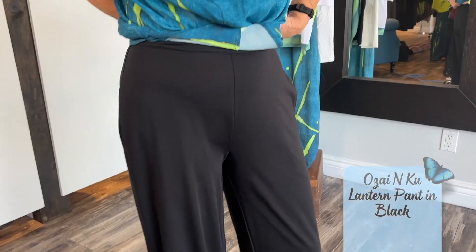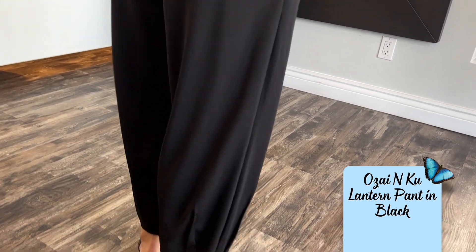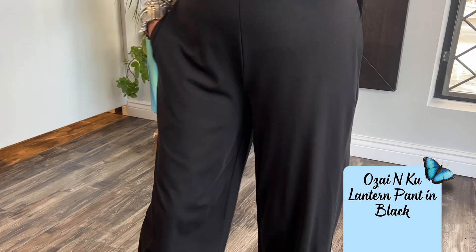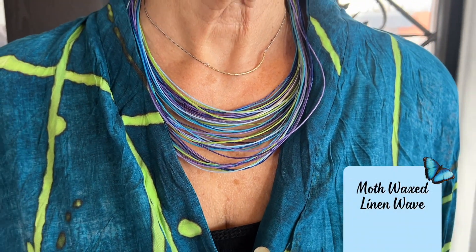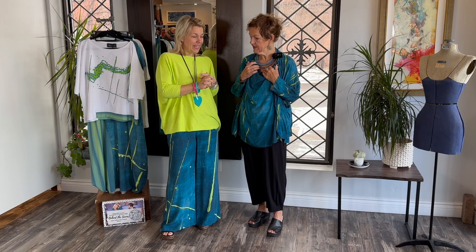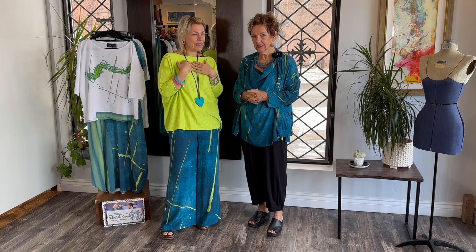Do they feel good? Oh this would be your basic — like you don't feel you have anything on. And you can throw anything on top. Great travel fabric, gorgeous pockets, a nice flat. And I love that you picked this moth necklace because it's got the chartreuse and the blues in there. I bet a lot of you lovelies would want this because it's so fresh — and just how it lays too.